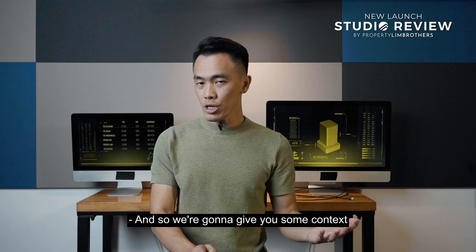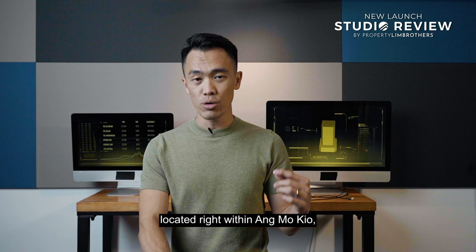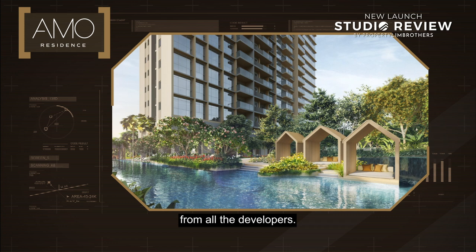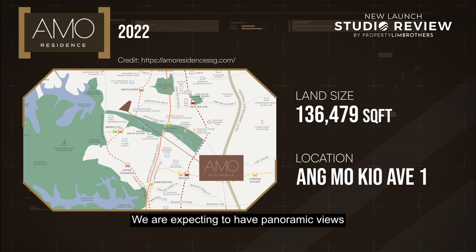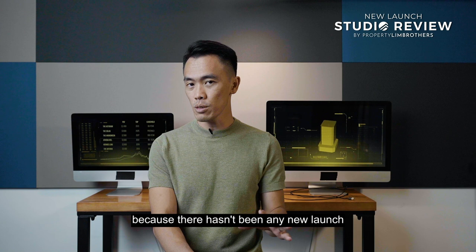So we're going to give you some context about this development called Ammo Residences, located right in District 20. This is a hotly anticipated new launch right within Ammo Q, because this entire plot actually received 15 bids from developers, and the winning bid goes to the joint venture of UOL, King Leong, as well as Singapore Land Group. The entire plot sits on a land size of 1,360-odd thousand square feet, located right along Ammo Q Avenue 1. We are expecting panoramic views overlooking the Lornie enclave as well as the park. The site plan has yet to be firmed up, but there hasn't been any new launch for the past 8 years right within Ammo Q.